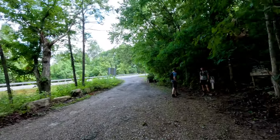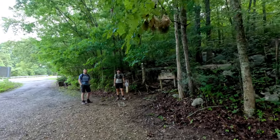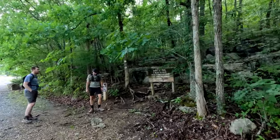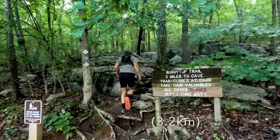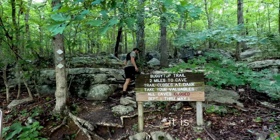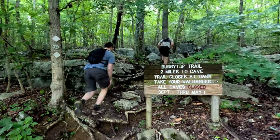There's nobody at the parking area but us. We're at the trailhead to the Buggy Top Trail — it says it's two miles to the cave. I don't think it's quite that far, but off we go.